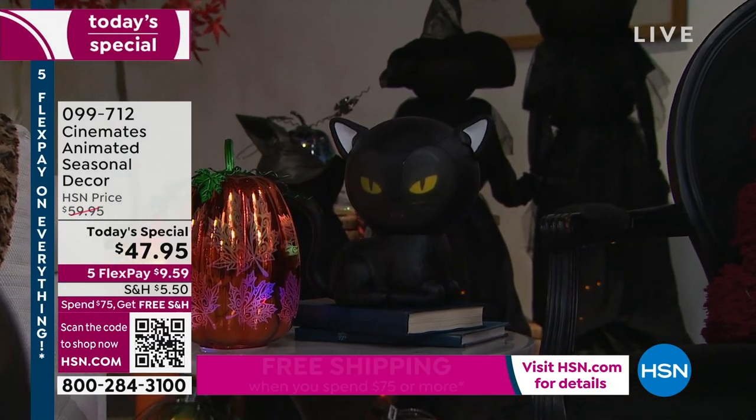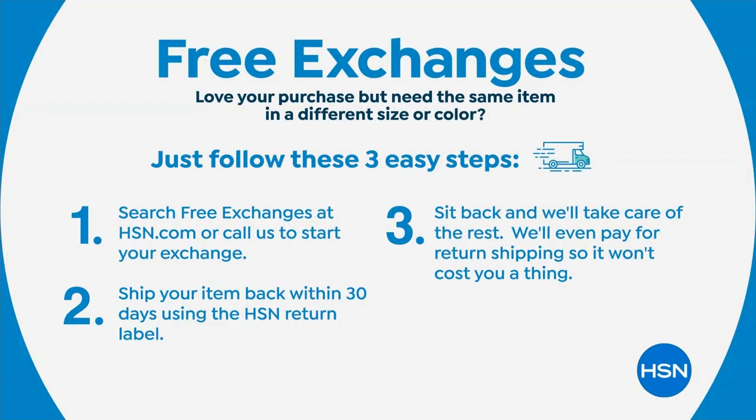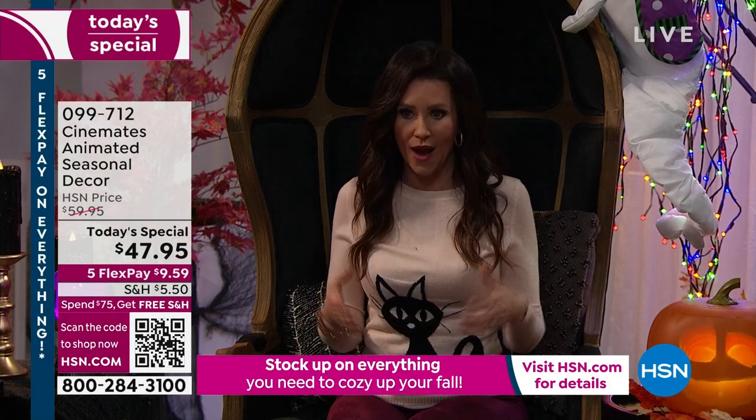We even have free exchanges. So if you got one of the Jabbering Jacks home in orange and decided you wanted black — free exchanges. We pay for return shipping, but you don't get to come back and get this price. This really is a big wow. And as I was even listening to Jabbering Jack over there jabbering, I was like, I want to stay — you want to stay for the end of the song.